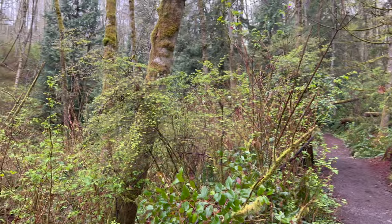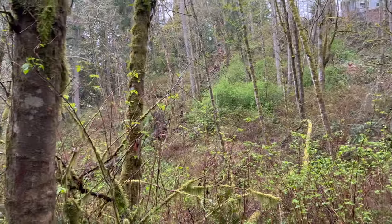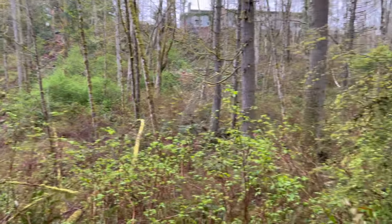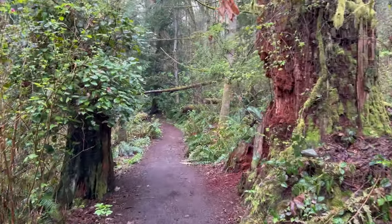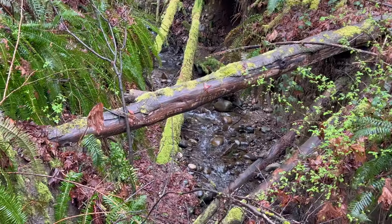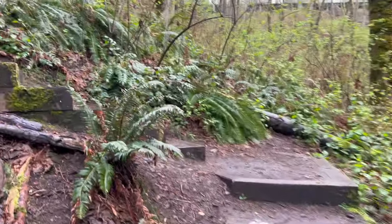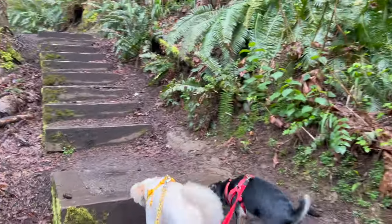It's just super peaceful. We're real close to Boeing and Paine Airfield, so you will get some airplane traffic overhead — there was a really loud one that just flew over. We've got some steps and some switchbacks to get up to the 92nd Street Park.